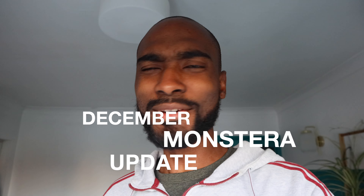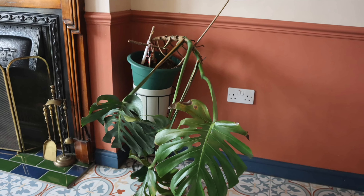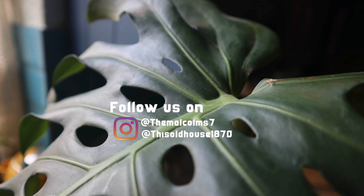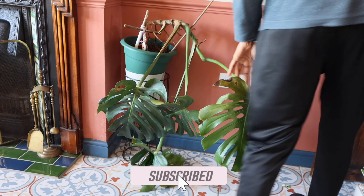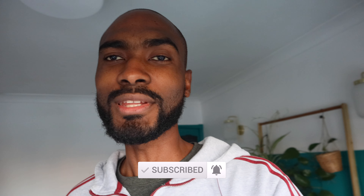In today's video I'm bringing you an update which is a bit late. Many of you who have been following our channel will remember that I was attempting to propagate and repot our giant monstera, or cheese plant. This huge plant has been with us since we moved from London here to the West Midlands, and it really does mean a lot to us. We decided to take the risk of propagating so that if one plant were to die, we'd have another as a backup.